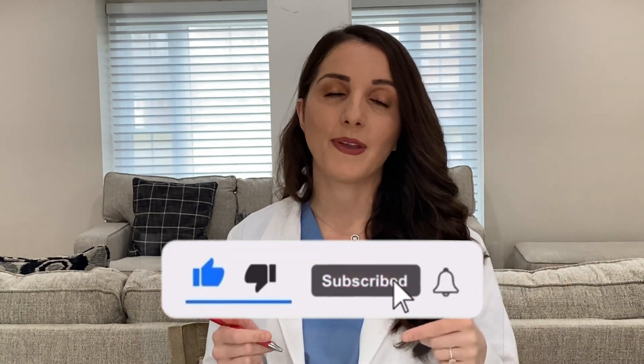Before we move on to the top two, please make sure you subscribe, like, comment below, and share with family and friends.